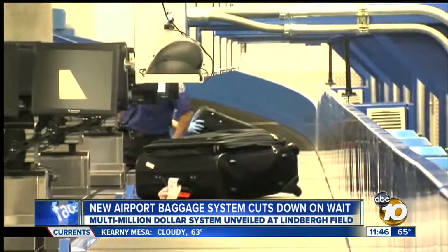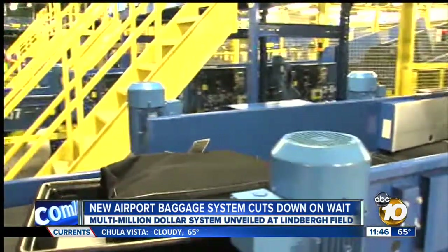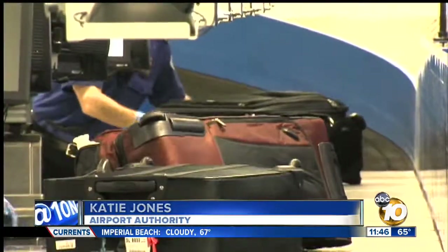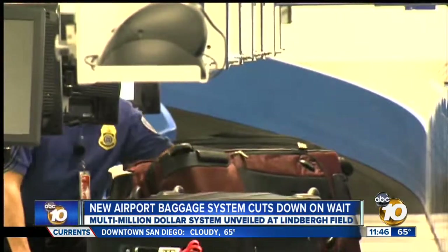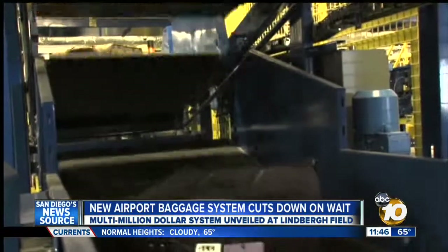10 News was the first to go behind the scenes of a new baggage handling system, one the airport says will help passengers like Tully. 'I think what they're going to find out is that it's made their trip much more efficient.' And safer, the airport claims. The system was funded by $35 million in FAA grants, stimulus money, and airport bonds.